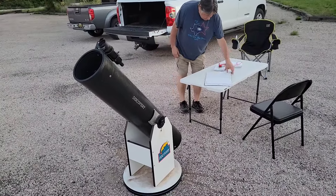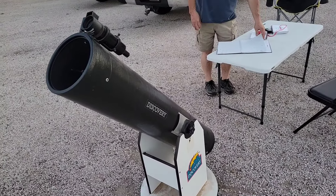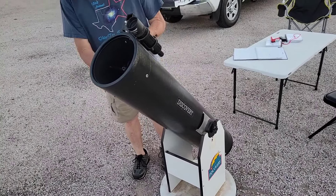Let's get a description of these scopes. What's the power of this scope here? It's an 8-inch f/8. The power depends on the zoom — it varies by eyepiece.